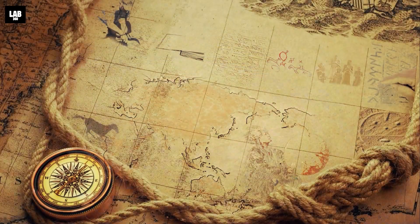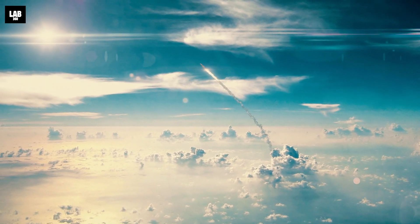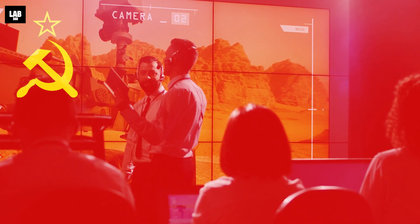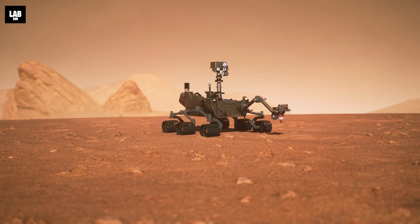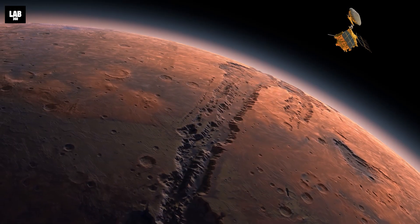Throughout history, humanity has embarked on remarkable space missions to explore distant planets. From the Soviet Union's Mars 3 mission's early landing on Mars, to NASA's groundbreaking Curiosity rover's discoveries, we've unveiled the secrets of the Red Planet.